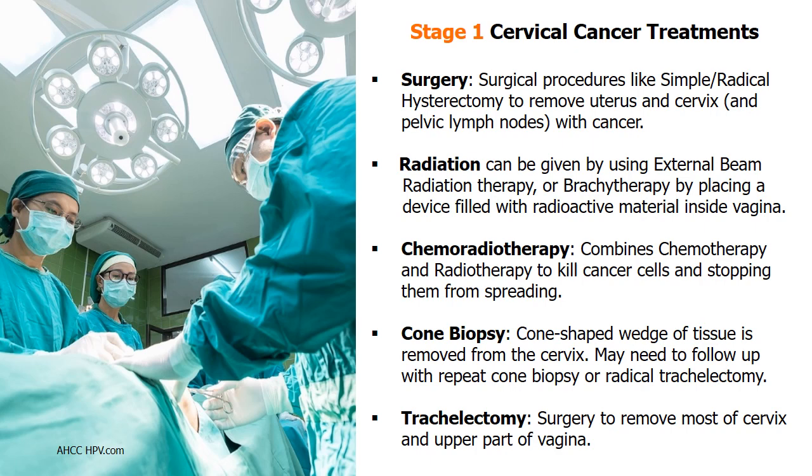Among conventional medical treatments for stage 1 cervical cancer, the most common are surgical procedures like simple hysterectomy or radical hysterectomy to remove the uterus, cervix, and pelvic lymph nodes with cancer. For patients who cannot undergo surgery due to existing medical conditions, radiation therapy can be given via external beam radiation therapy or brachytherapy, which places a device filled with radioactive material inside the vagina.